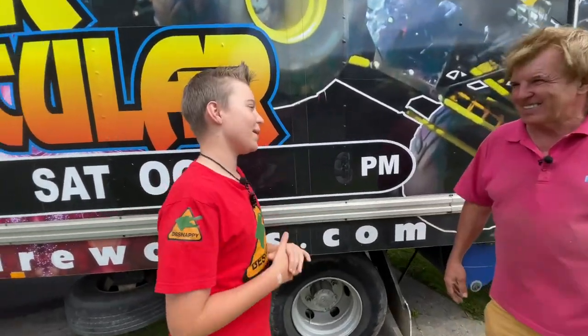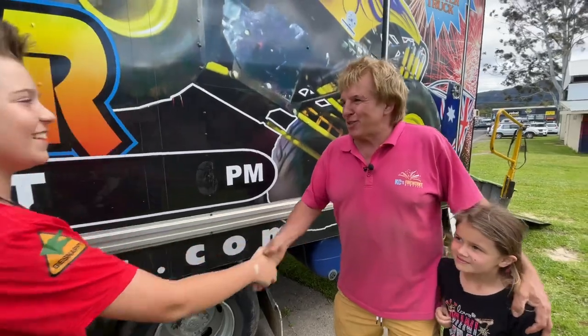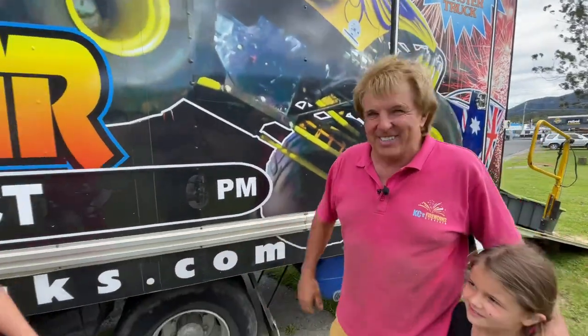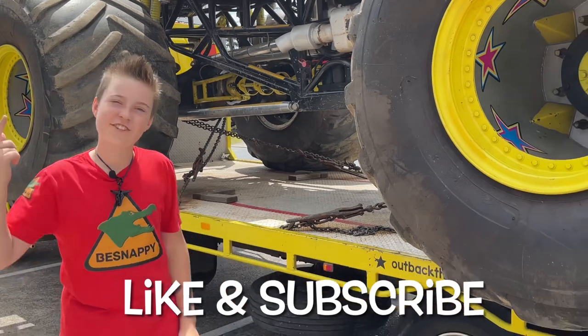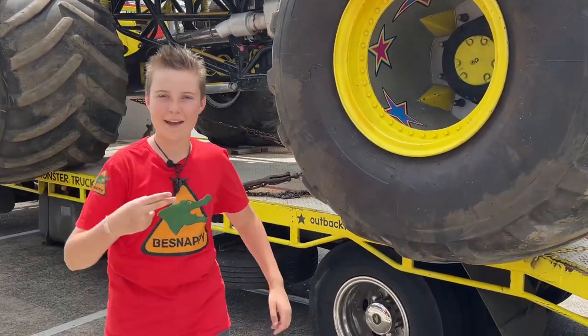I never thought I would ever meet one of the biggest monster truck promoters in the world. Nice meeting you, Clive — it's been lovely meeting you, and I hope you keep up the good work. Thank you. If you like this video, make sure you go check out this video right here because I'm sure you'll like it. Be Snappy out.